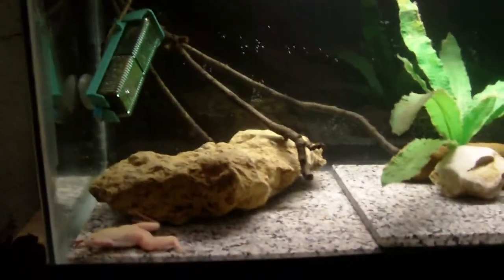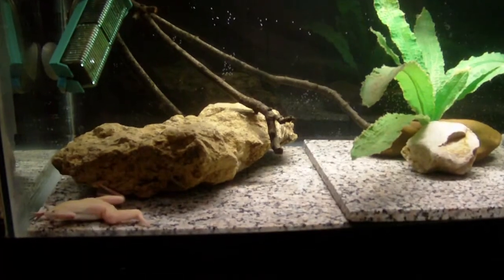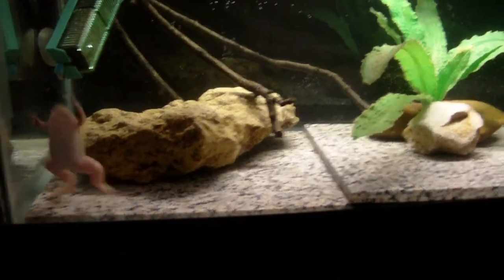I added some driftwood too, from the goldfish tank. This is pretty much the tank I'm using to get the little pieces of wood waterlogged, so I'll have to put some more in there.